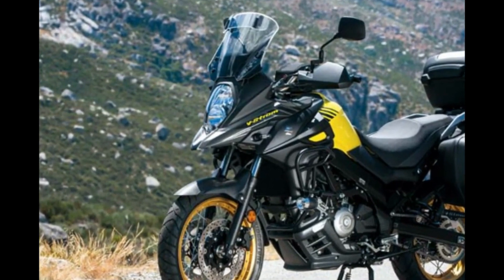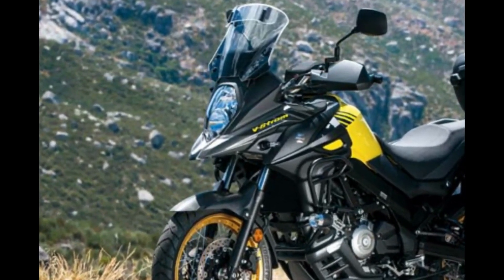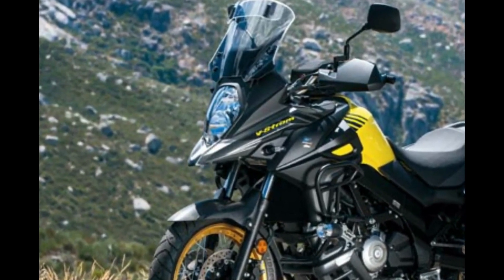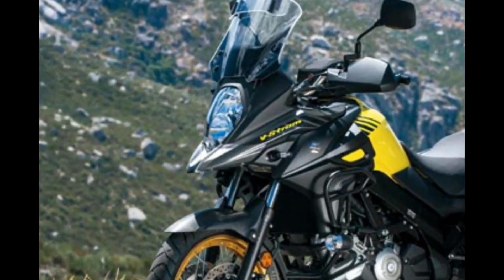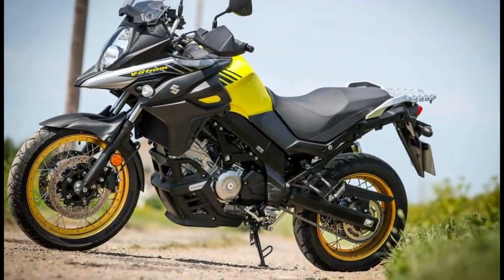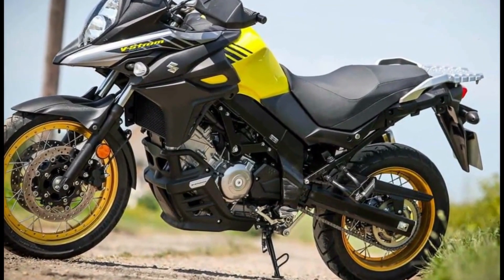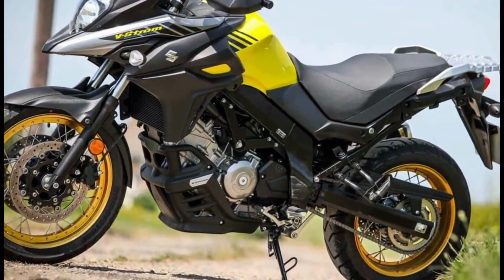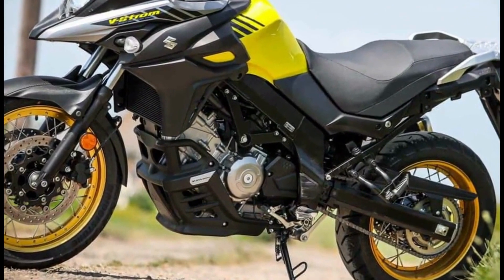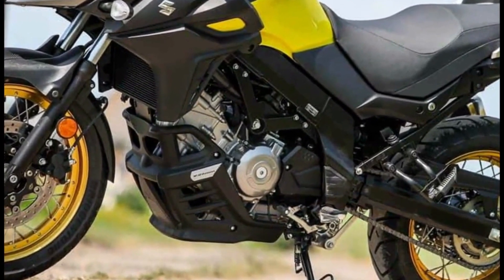Moreover, while the 645cc V-twin engine can trace its roots back to the 90s — like your dad at the disco — it's still eager to prove it can perform, while the trusty mechanicals are both hard-wearing and compliant. So while rivals can dazzle you with tech, when all you need is a good value workhorse that does the job, the Suzuki V-Strom 650XT is, for many, all the motorcycle you'll ever need.